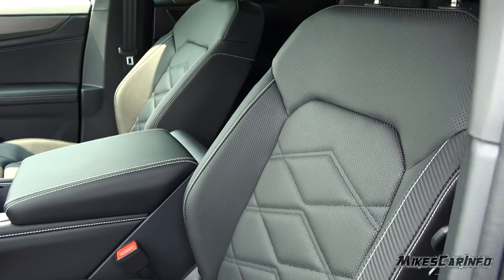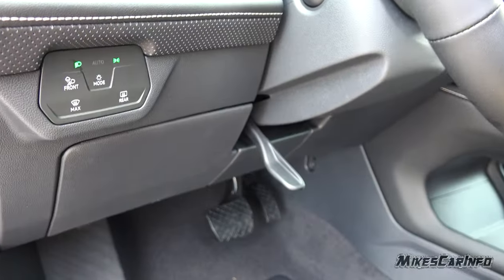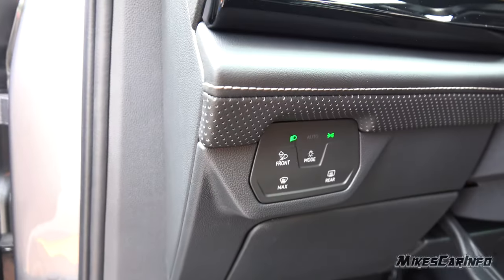There's the ability to open up the power liftgate from the door. Power seat for the driver as well as two-way lumbar adjustments. These are heated and ventilated seats. To the left of the steering column, you have a few soft-touch buttons.